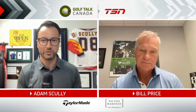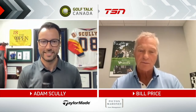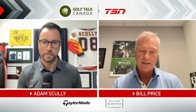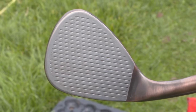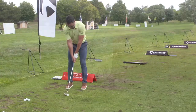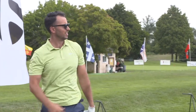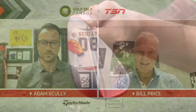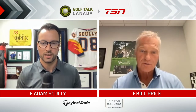For Hi-Toe 3, we kept all the good stuff the same — we didn't touch the sole. What we did do is add more bounce options: a low bounce and a high bounce, a 7, a 10, and a 13 bounce. We also added full-length scoring lines to the 54-degree. The big change is the weight pad on the toe on the backside, which is aimed at getting a lower launch with a little bit more spin — lower launch, high spin, which is what players are always looking for.